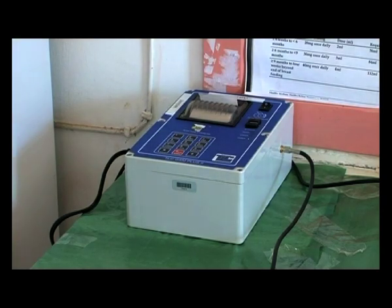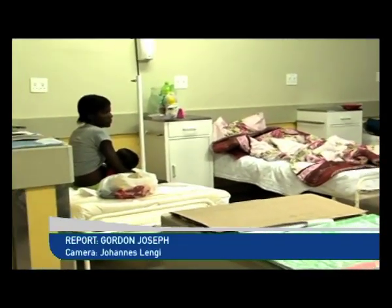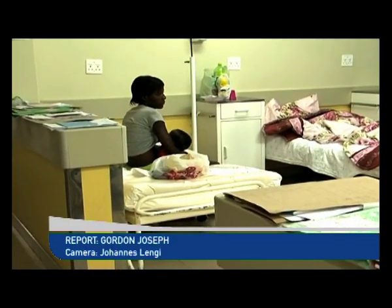The use of the Apprentice improves service delivery by reducing the time it takes for the results of a blood test — including results related to HIV — to get back to the patient. Before, it used to be two weeks or even beyond, but now within 24 hours our nurses and staff are able to access these test results.